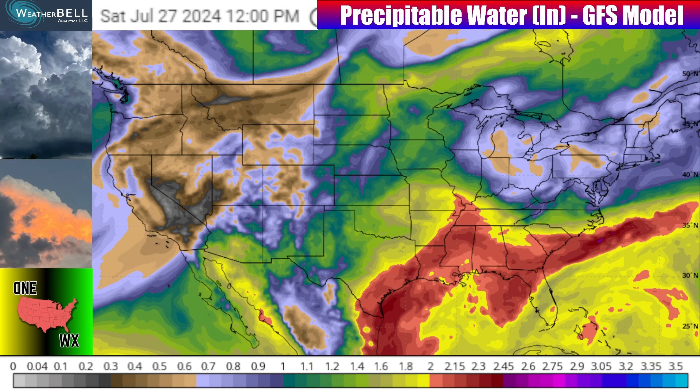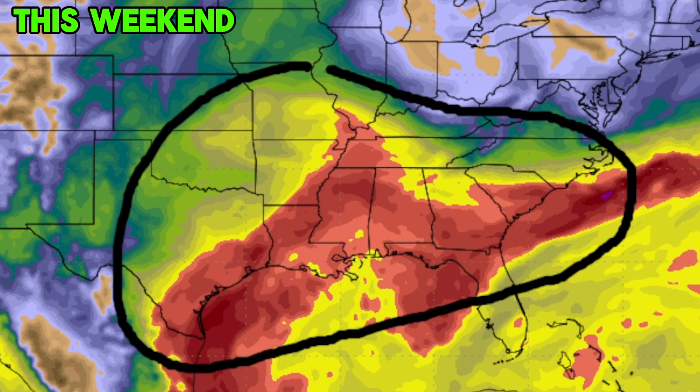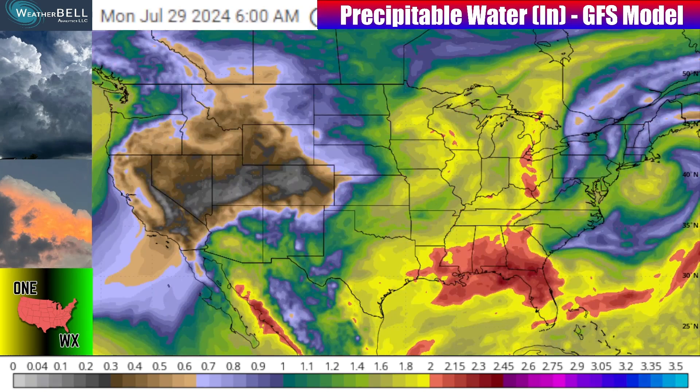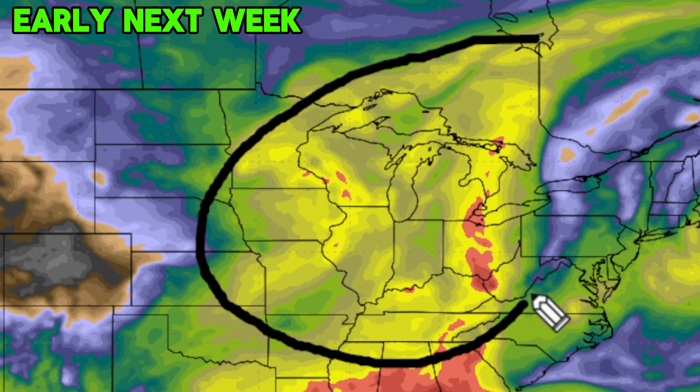This precipitable water graphic from the GFS model does a great job of showing that pattern change. Precipitable water is basically just the amount of moisture that can be dumped out of the clouds in any given location. Looking at this as we head towards this weekend, the graphic really indicates those yellows, oranges, and reds are most prominent from parts of the south-central plains, the Midwest, over to the southeast — all of these locations seeing general garden variety summer thunderstorms, a few isolated stronger storms, a few instances of flooding, but nothing extremely crazy. When we start to see some of that moisture lift north and connect with that jet stream up in the north-central U.S. heading towards the early to mid part of next week, that's when things start to get a little more concerning.